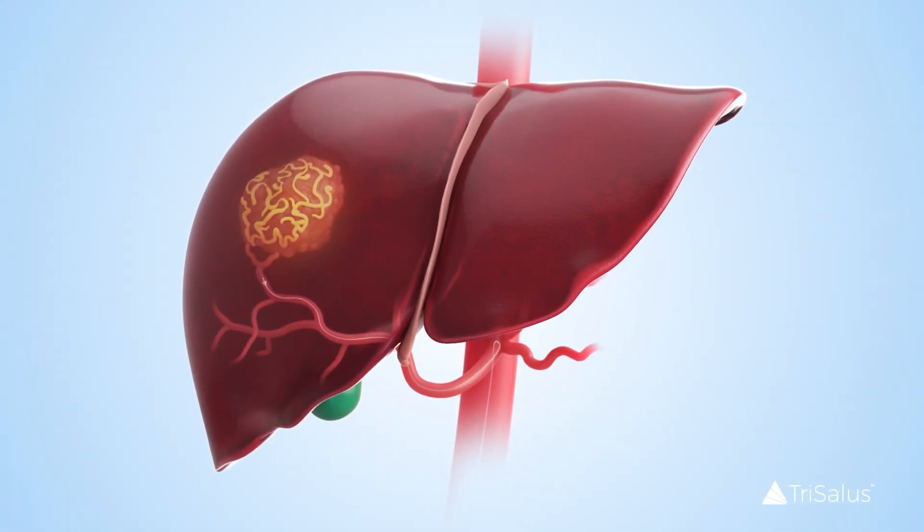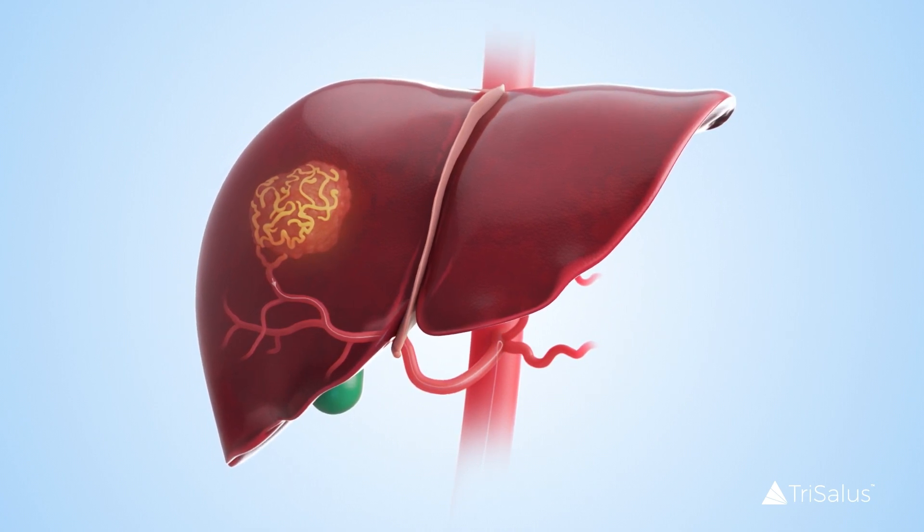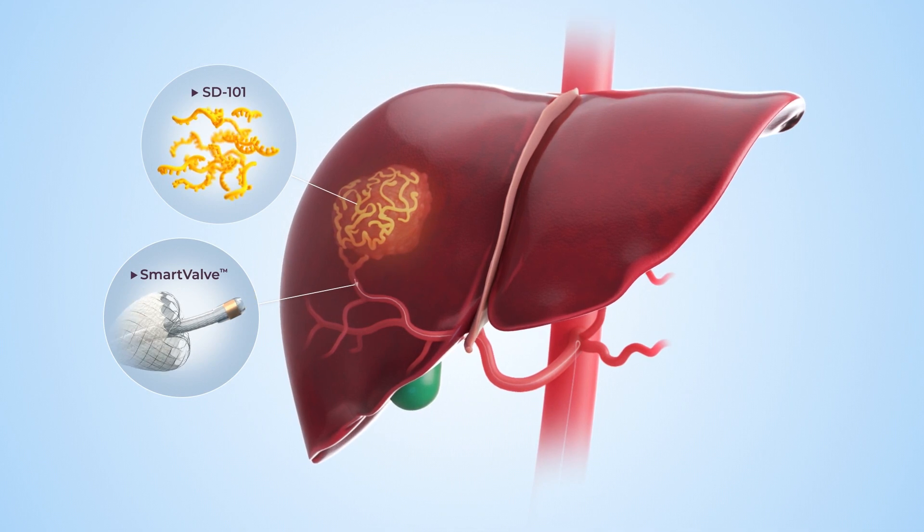Our therapeutic platform takes a multi-pronged approach tailored to the target organ and disease biology, positioning us as a leader in the targeted delivery of immunomodulatory drugs through precision and innovative technology.